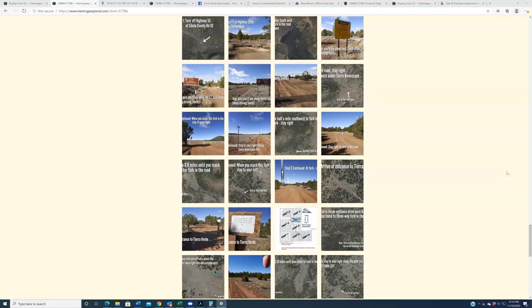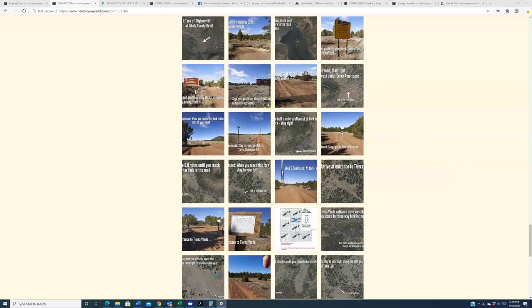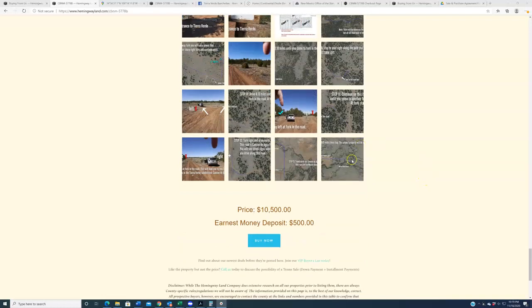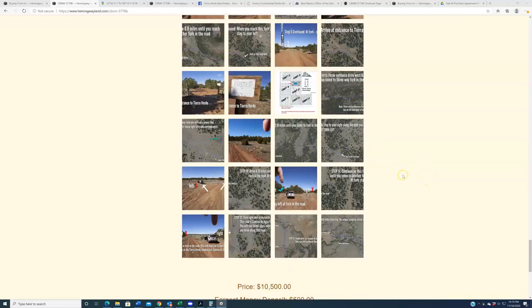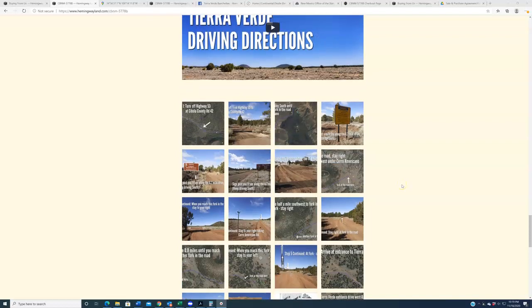Hey everybody. In this video I'm going to cover driving directions out to Tierra Verde Ranchettes. This video is going to be posted on all of our listing pages for Tierra Verde Ranchettes from now until the end of time. It's really going to cover the first 95% of the journey, which will be enumerated in all these stills — turn-by-turn directions. The final one or two stills will cover the specific right turn, left turn, or drive-straight directions for each individual property.